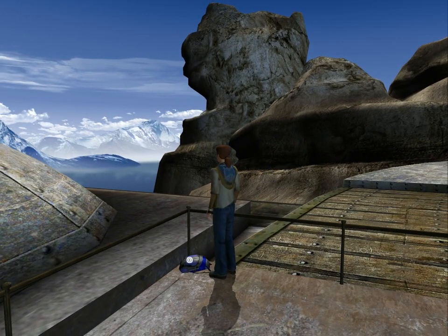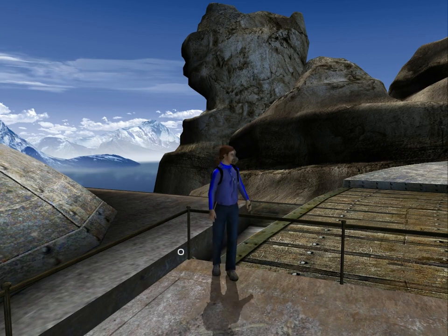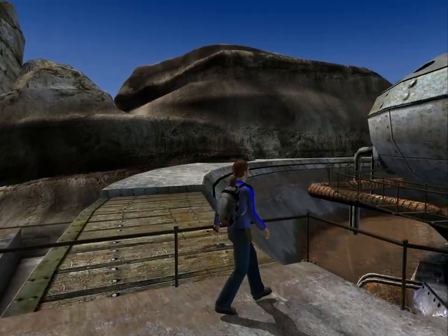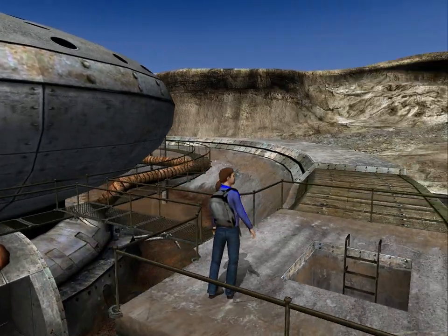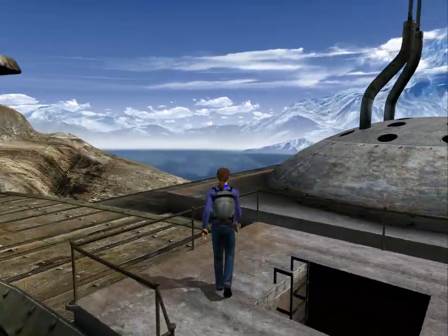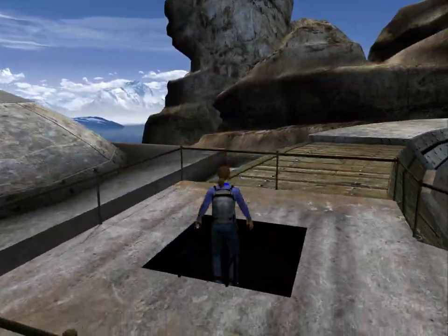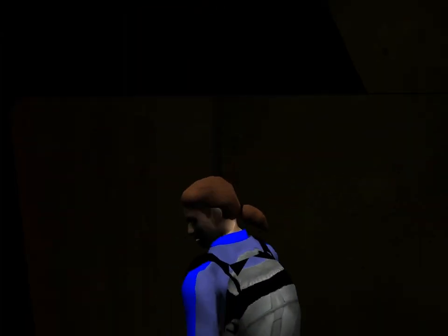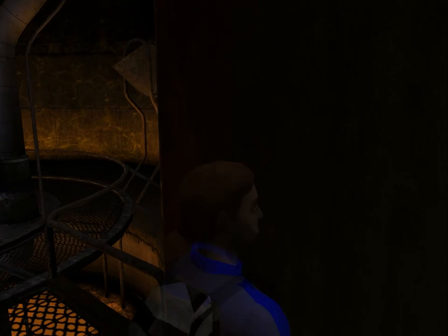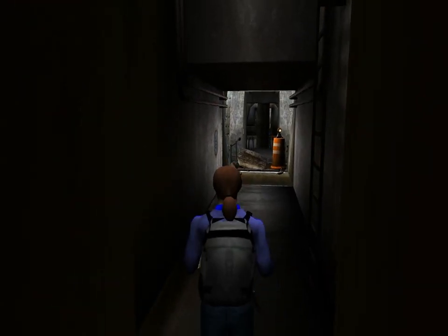Up here we can find some more new clothes, as well as a backpack. And there is a hole with a ladder leading down which I apparently missed and just fell down. I did not know that was possible, but it is quicker.